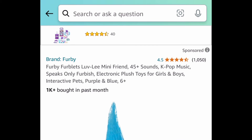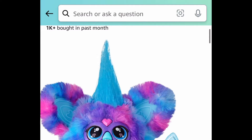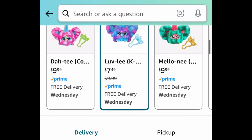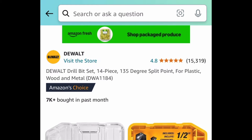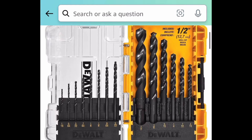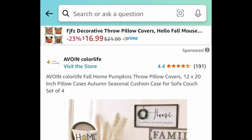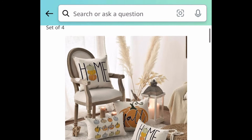Next deal we have a toy deal — it's the Furby Furblets mini Furby. It has 45 sounds and is only seven dollars and forty-nine cents. Next up is a 14-piece drill bit set by DeWalt, and this one is price dropped to under ten dollars.